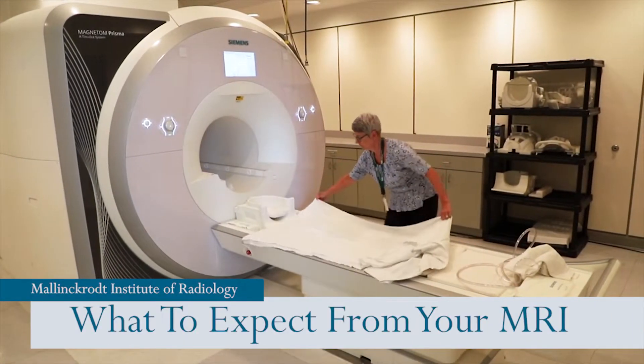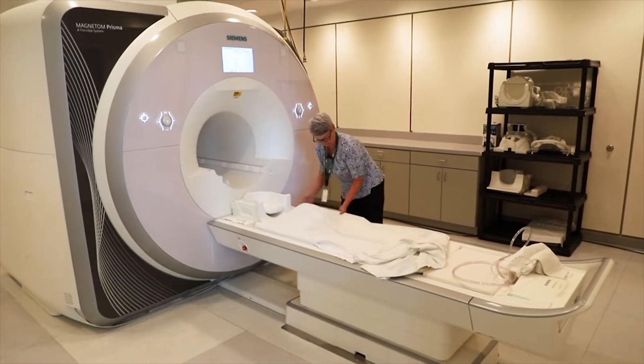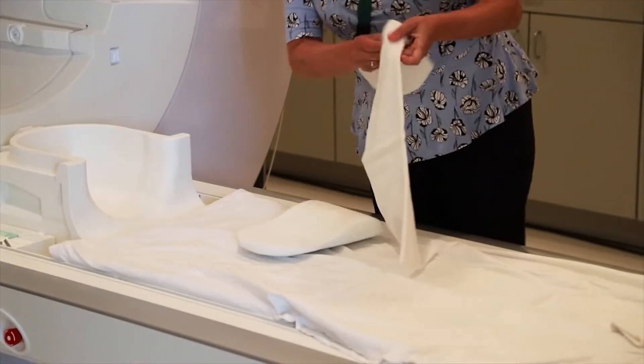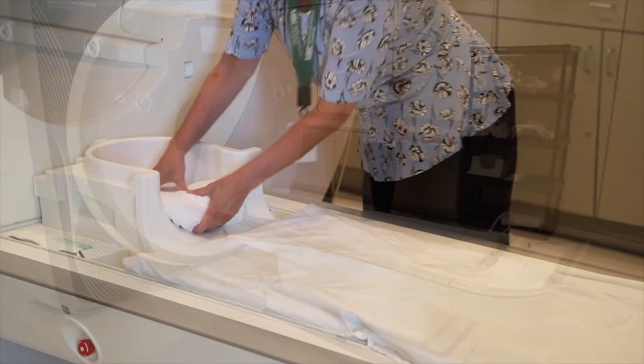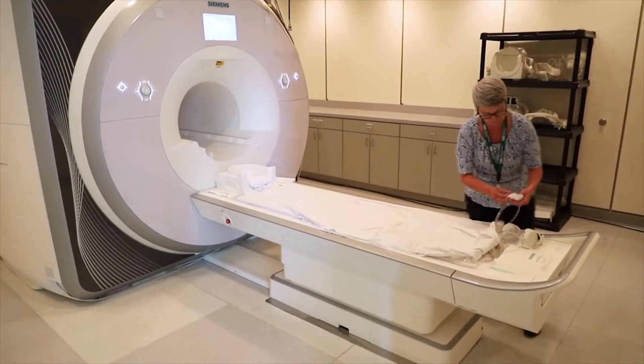Welcome to Mallinckrodt Institute of Radiology at Washington University School of Medicine. We will be using Magnetic Resonance Imaging, or MRI, to study your brain and how it works. An MRI scanner uses a strong magnetic field and radio waves to collect detailed images of your body, in this case your brain.